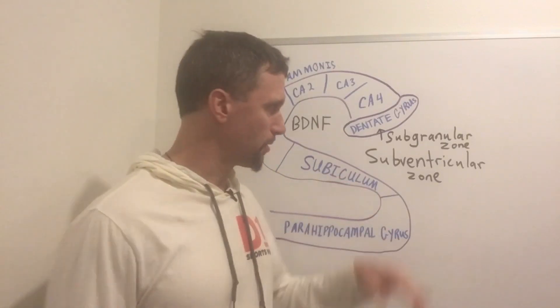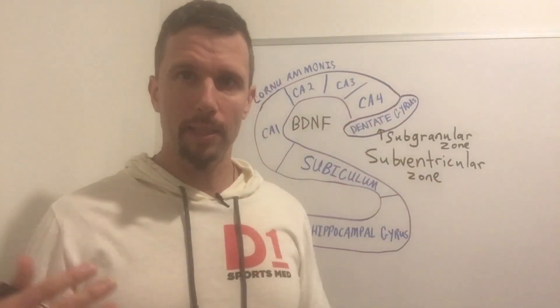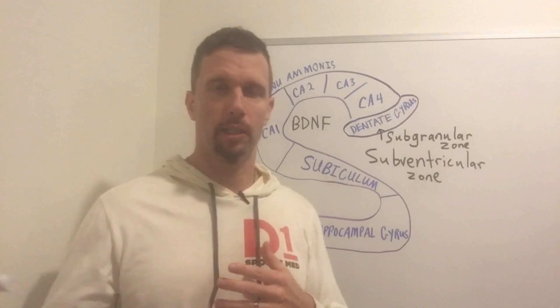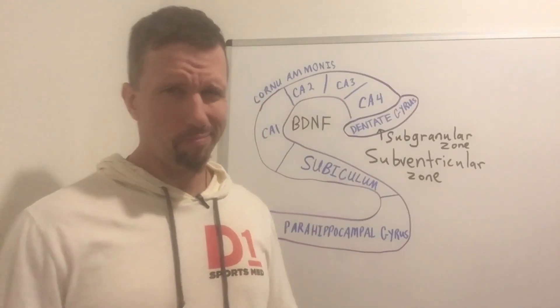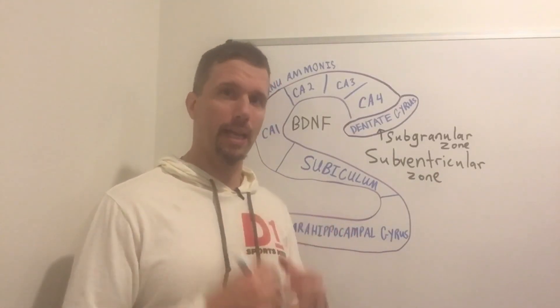One of the places is found in the subventricular zone. We have the ventricles, and underneath the ventricles we have the subventricular zone — that's one place of neurogenesis. Those cells tend to migrate to the olfactory cortex and play a role in olfaction learning, associating memories with smells. I'm not so concerned about that one, but what I'm really excited about is the neurogenesis that takes place in the hippocampus.